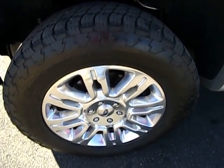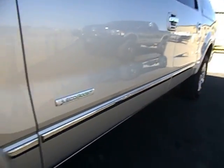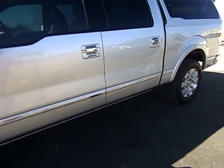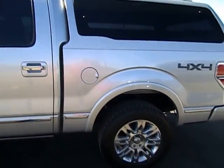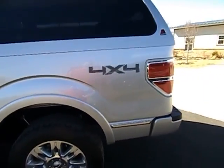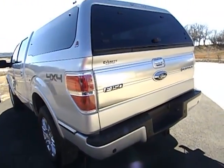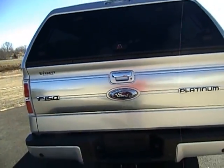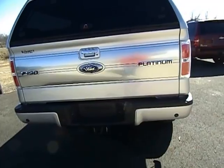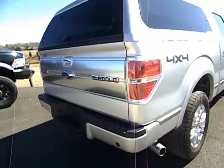It does have Nitto Terra Grappler tires on it. Those are the factory Ford 20-inch wheels. This truck has got every option you can get on one. It's got a Lear camper shell that is actually power remoted in with the key fob, so when you hit unlock it unlocks that and all that good stuff. This is just a very, very sharp truck.